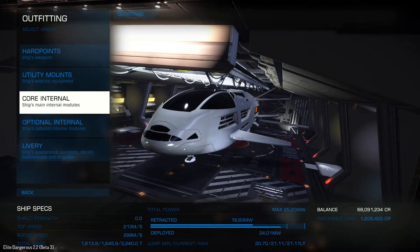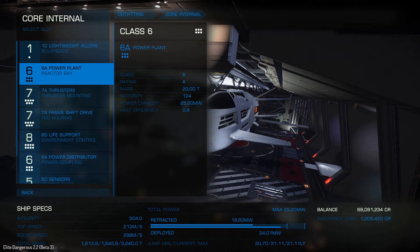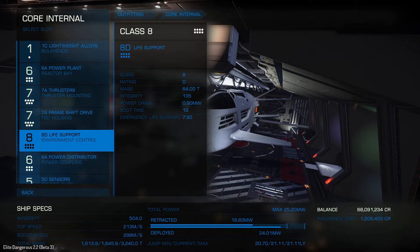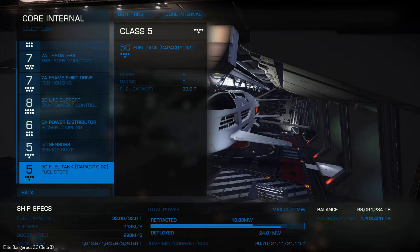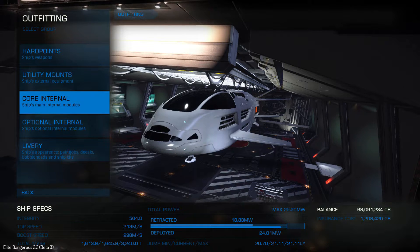The next thing to look at is the core internals — just normal everyday stuff, but you can see the sizes of things. There's a size 6 power plant, size 7 thrusters, a frame shift drive, and size 8 life support, as well as size 6 power distributors, size 5 sensors, and a 5C fuel tank. That's the core internals of the Beluga Liner.